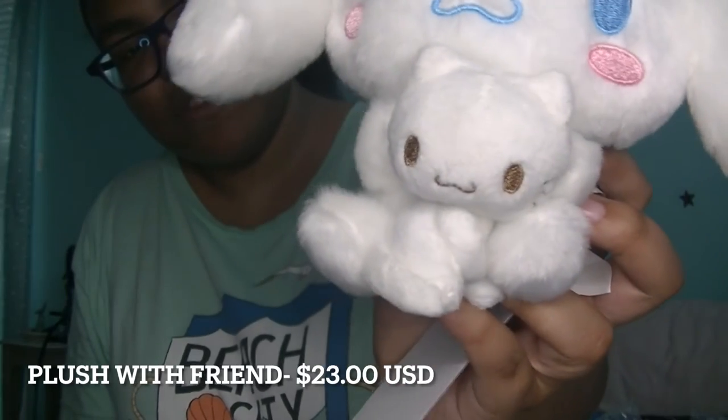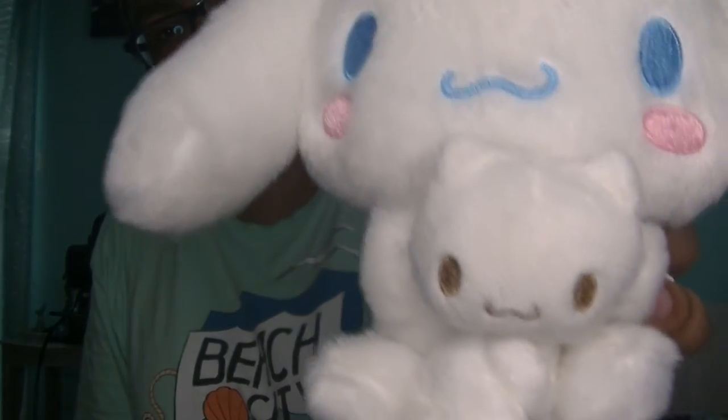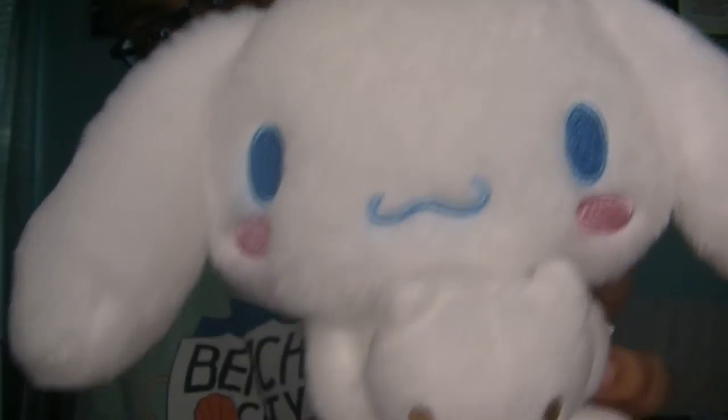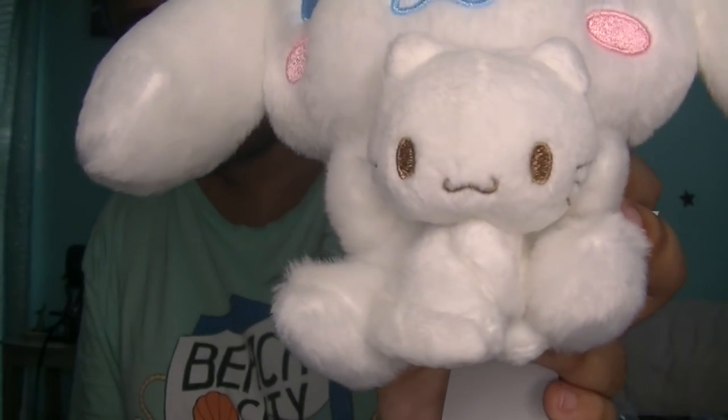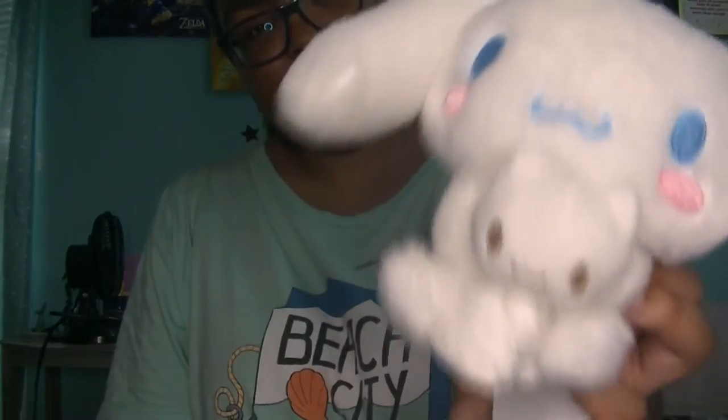It is a cinnamon roll and one of his little friends. I don't necessarily know the name of this cat — I might have to do some research. But it's so cute. He's super adorable, very soft. Is it softer than this? Absolutely not — this is cuddle material right here. But this is like a cute little decoration thing.